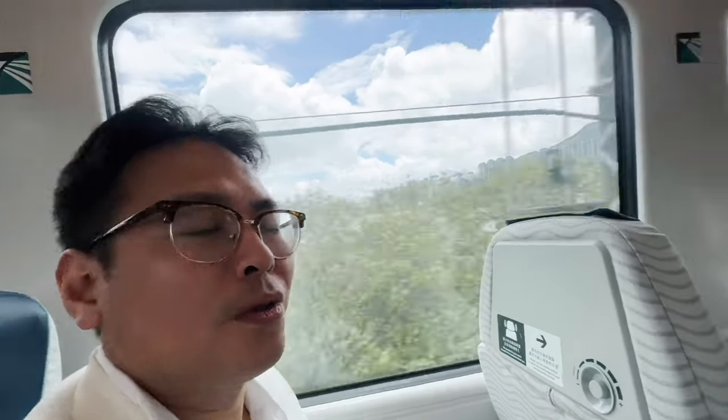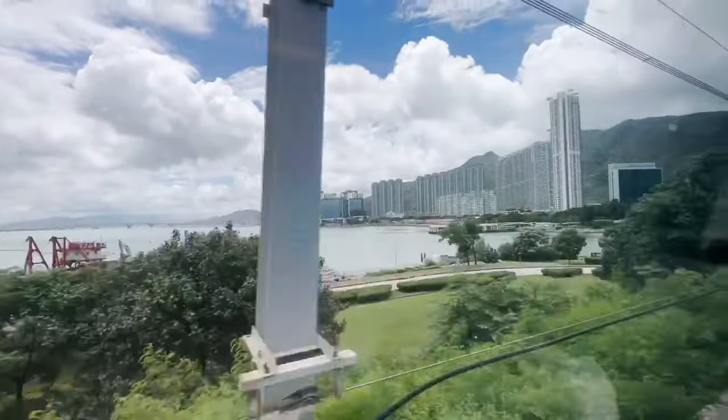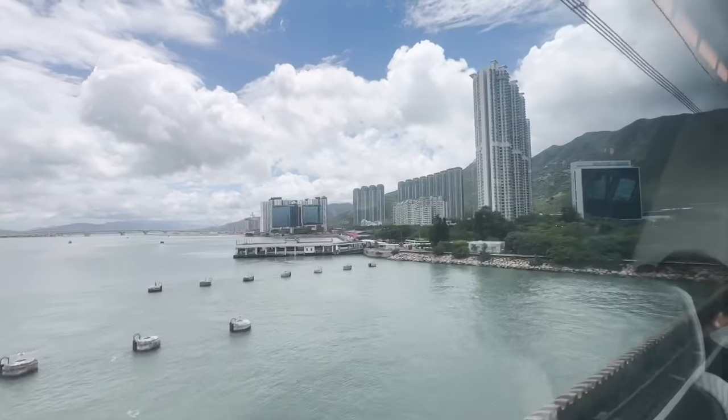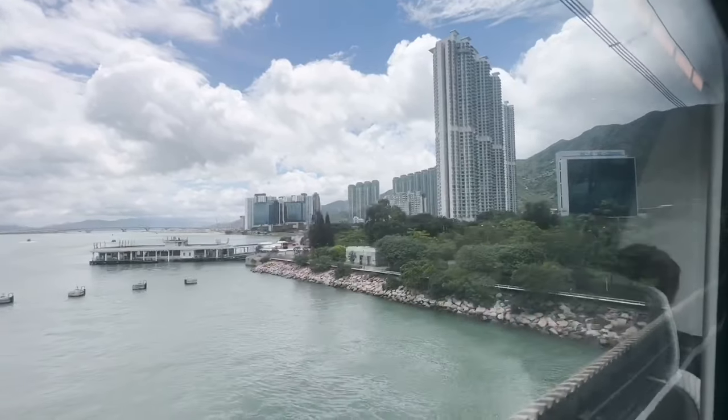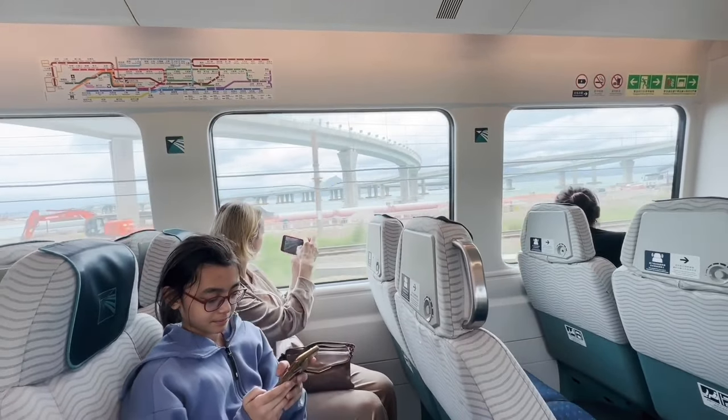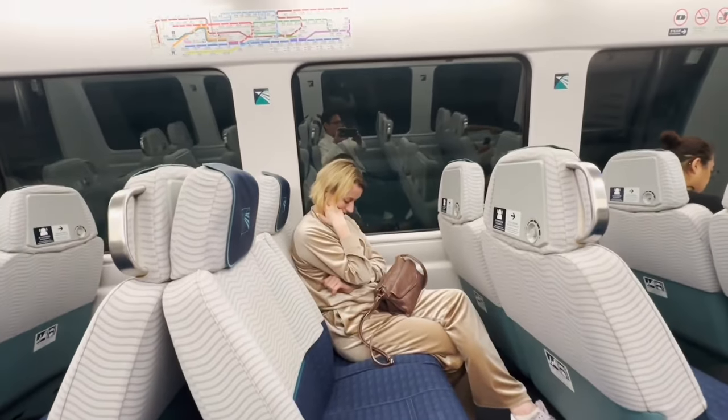I love the Hong Kong Airport Express — the ride is ultra smooth. It's really just so comfortable and convenient; the air conditioning is amazing. Take a look at how these seats are designed — it's quite cozy, with carpeted flooring and practically silent.